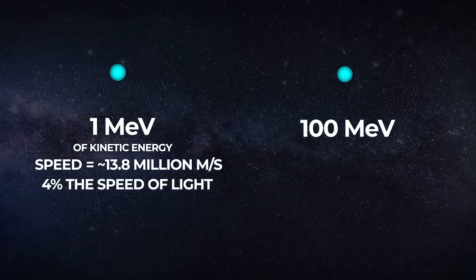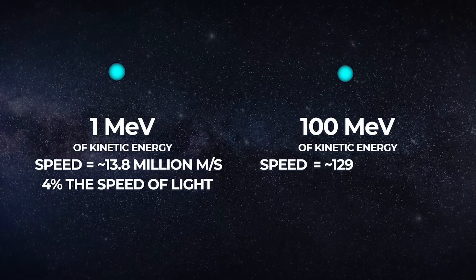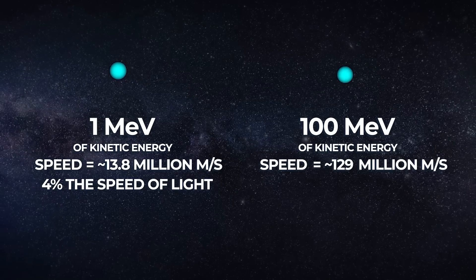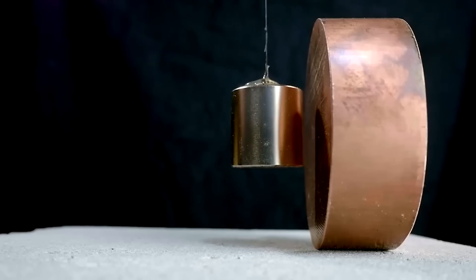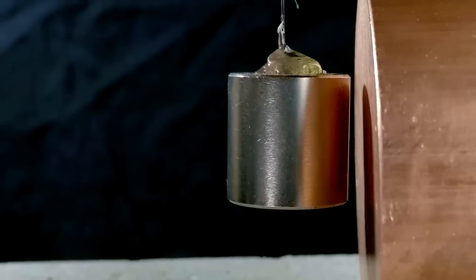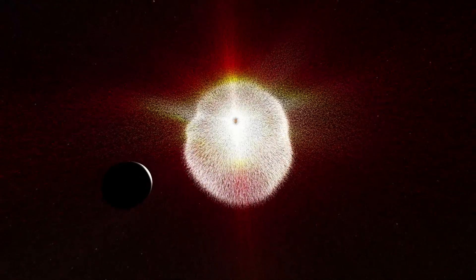A proton with 100 mega electron volts of kinetic energy has a speed of about 129 million meters per second, or 43% the speed of light. If we want to stop a particle with 100 mega electron volts in its tracks, we need to absorb that energy by applying a massive decelerating force. Although 43% of the speed of light sounds fast, these particles are comparatively low energy in grand space terms, but they do come in very large numbers during solar particle events.